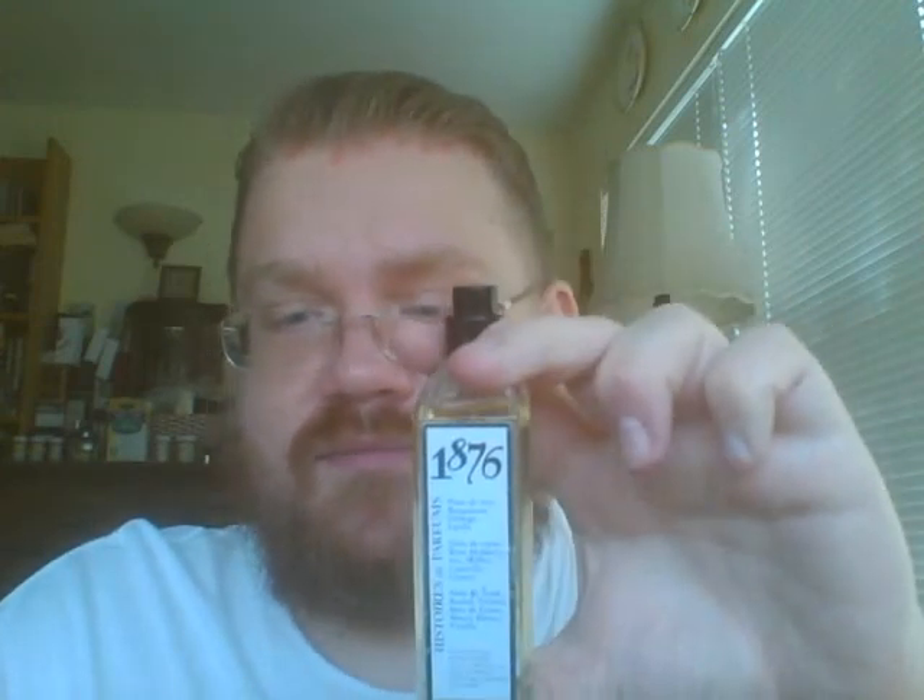So that's my take on 1876. If any of that sounds interesting, let me know. Have you smelled it before? Drop a comment and let me know what you think about it. 1876 by Histoire de Parfum. Bye, guys.